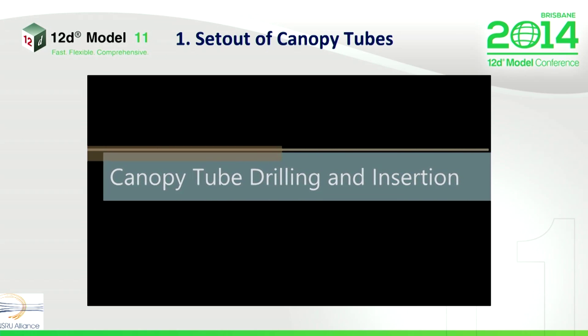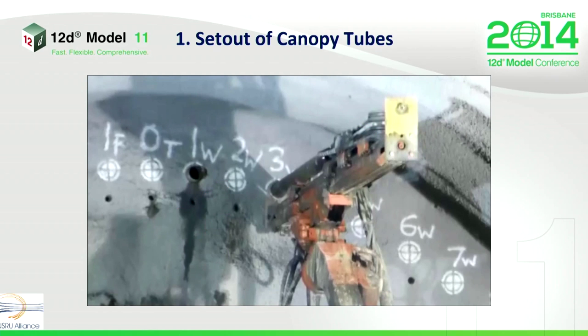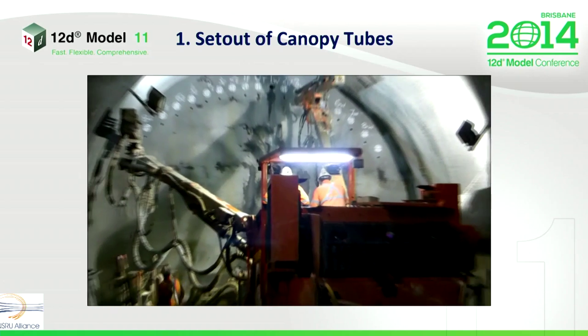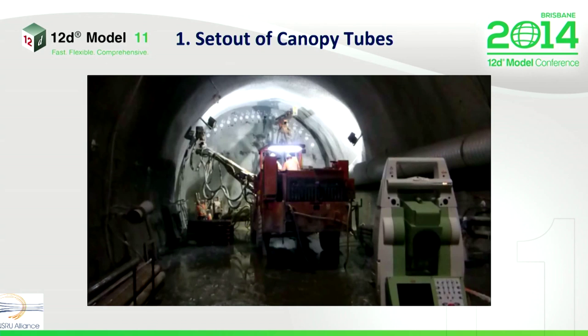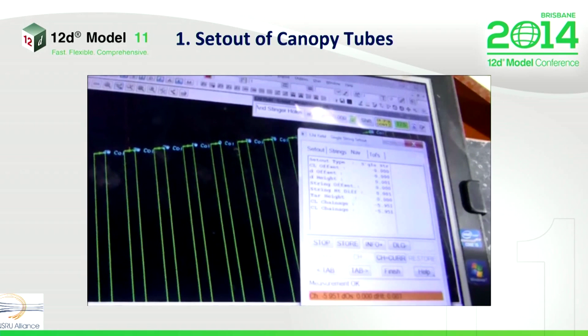Here you'll see a video of us drilling in some canopy tubes. You'll see there's a guide hole at the top which is pre-set out, as is the canopy tube location. There's a small prism which we observe, mounted on the back of the arm. You can see the operator here, and as we pan back, you can see the theodolite. The theodolite takes a measurement and relays it back to the tablet via Bluetooth connection. This is a view from the operator — he's looking at real-time offsets.